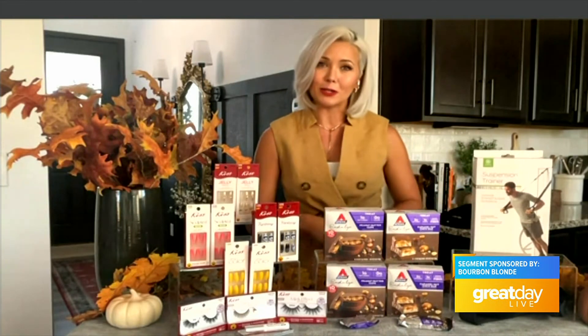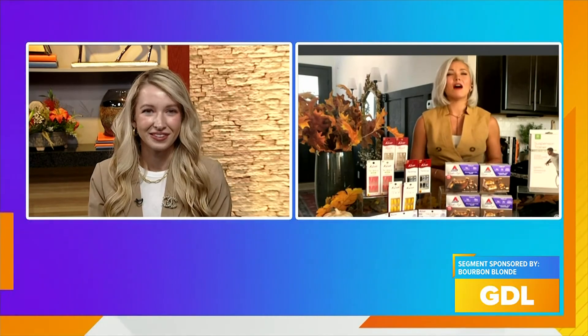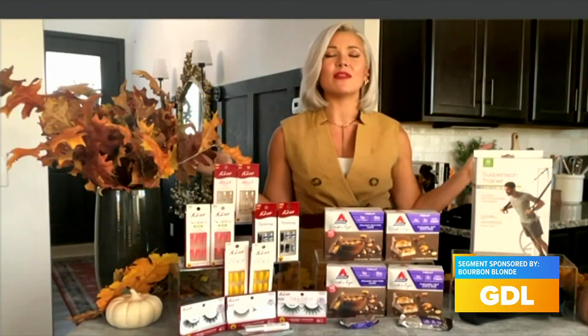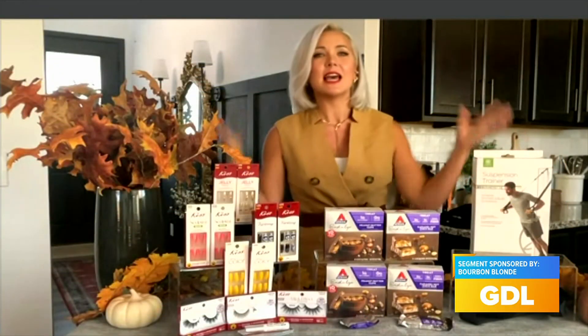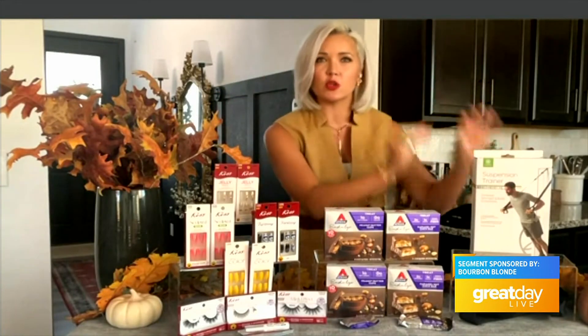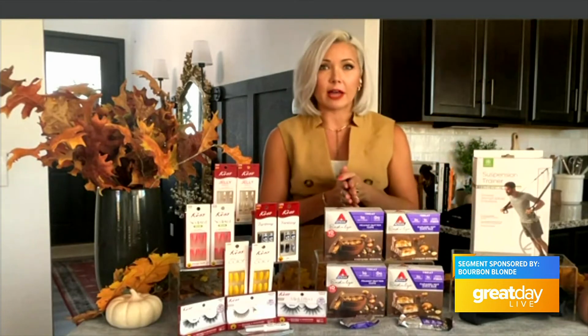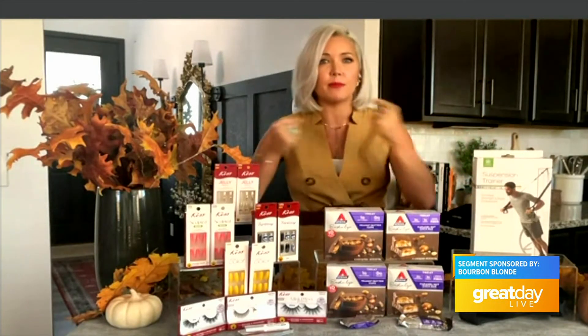Those sound absolutely amazing. You mentioned getting back into a routine, and I kind of want to start working out but sometimes I don't want to go to the gym — so what workout equipment do you have? You're going to love this. I love GAIAM — they make so many fabulous things, and this is no exception. This is the GAIAM suspension trainer. It allows you to work against your own body weight. You can add resistance to build muscle, to tone, and help with balance as well.